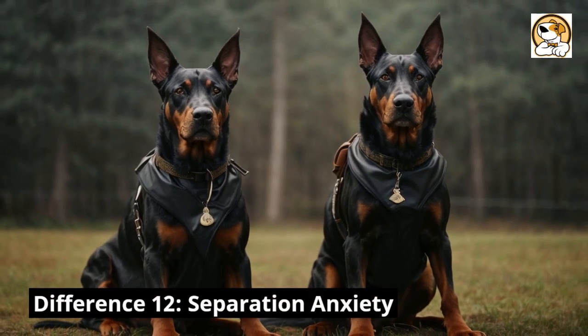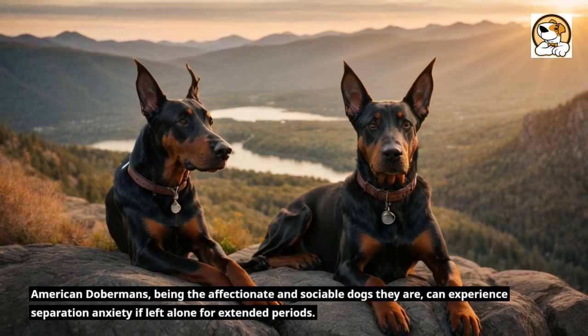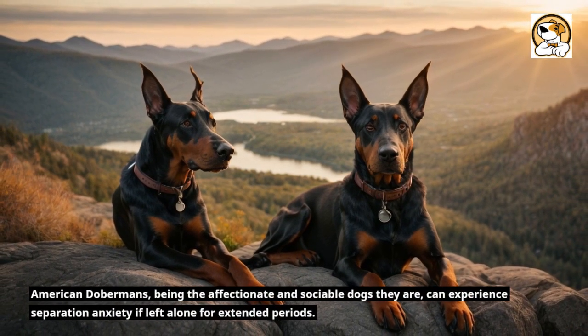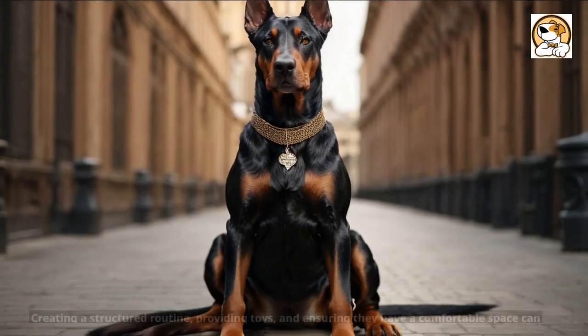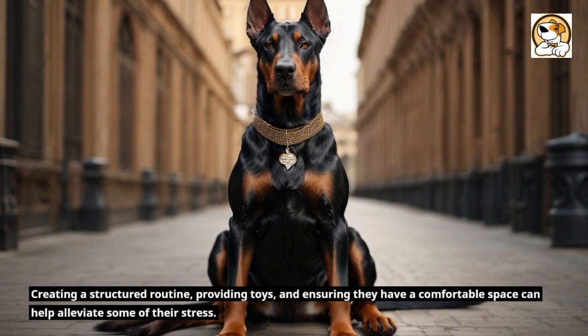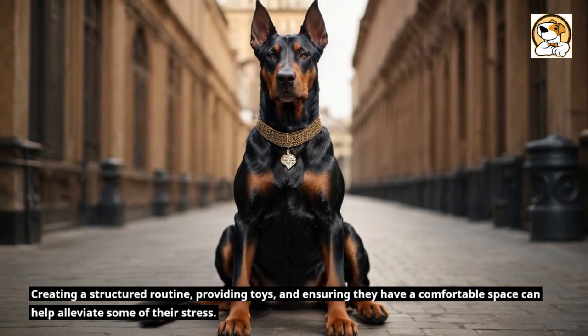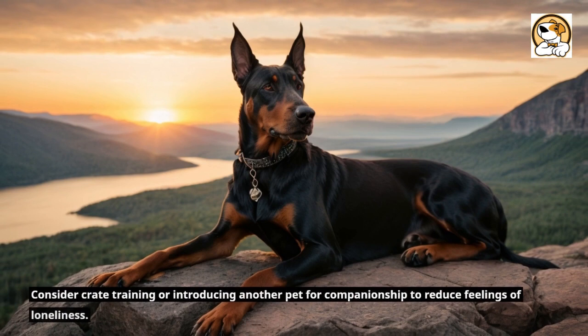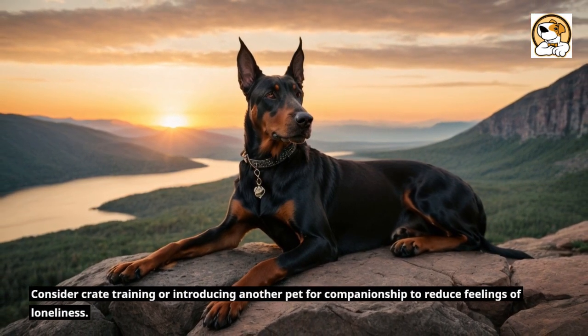Difference 12: Separation anxiety. American Dobermans, being the affectionate and sociable dogs they are, can experience separation anxiety if left alone for extended periods. Creating a structured routine, providing toys, and ensuring they have a comfortable space can help alleviate some of their stress. Consider crate training or introducing another pet for companionship to reduce feelings of loneliness.